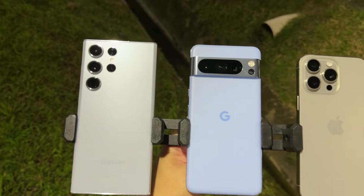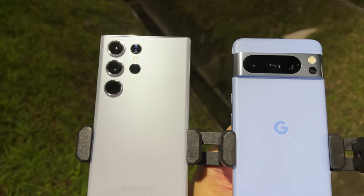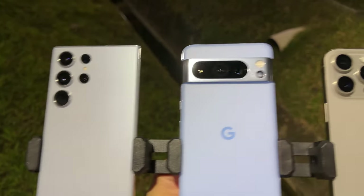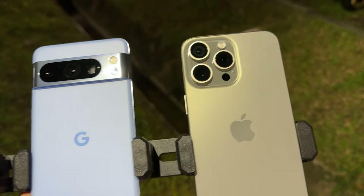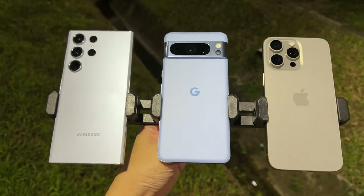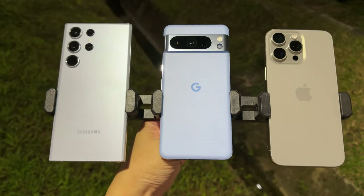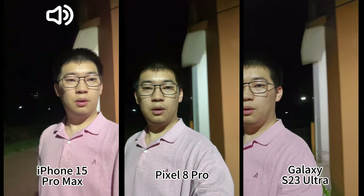Hi guys, welcome back to Golden Reviewer. Here I have the Galaxy S23 Ultra, Pixel 8 Pro, and iPhone 15 Pro Max. Today we are going to compare the low-light video recording capability of these three devices.